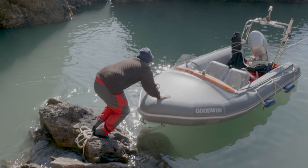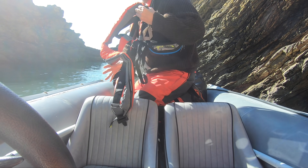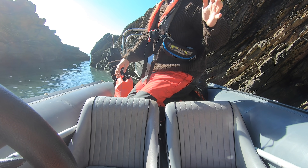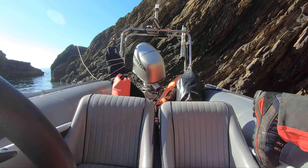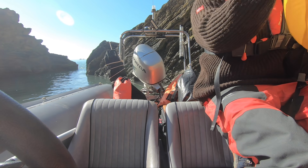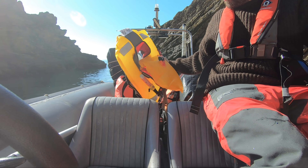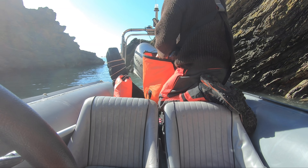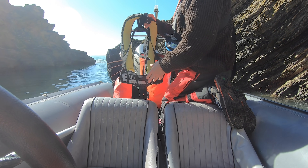Tell you what, why don't you put that on — grab it. Well there you go, so the life jackets are working really well. That was a great test. We got a backup life jacket from Ribeye.